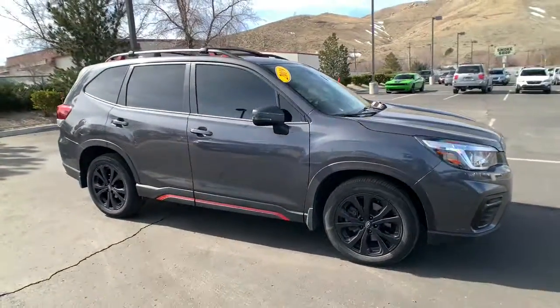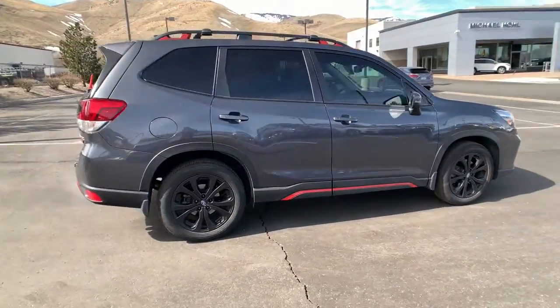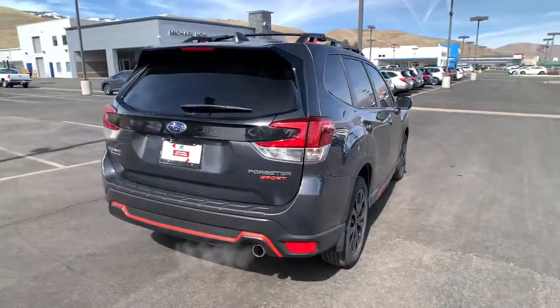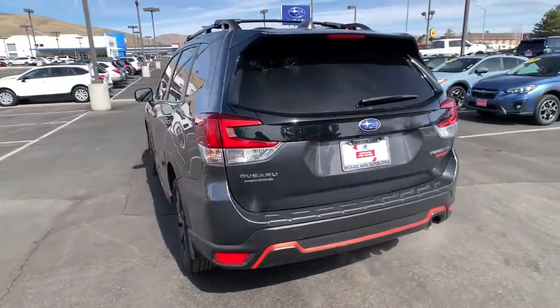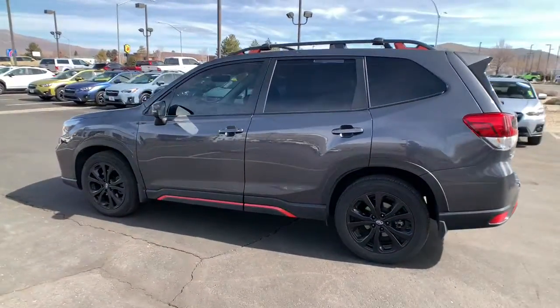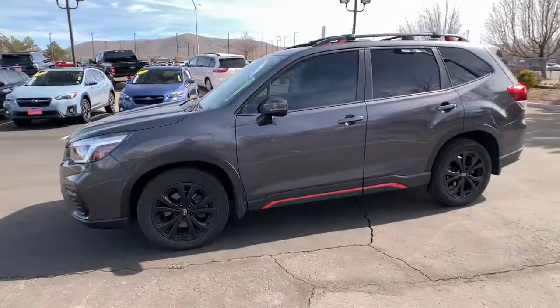Get a feel for the 2020 Subaru Forester. With less than 30,000 miles on the odometer, this vehicle provides excellent value. Enjoy a tour of this Subaru Forester, the compact SUV that's relaxing to drive. Spacious and refined, this crossover offers desirable safety and connectivity features at a surprisingly affordable price.